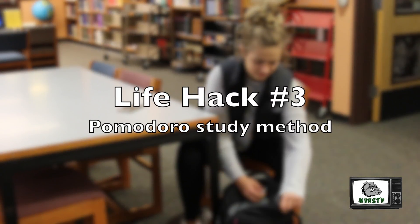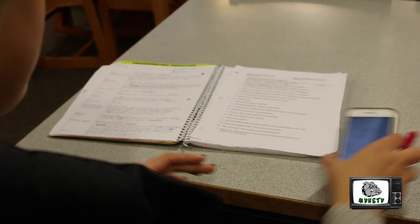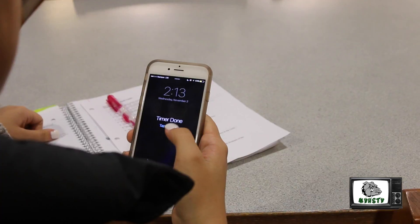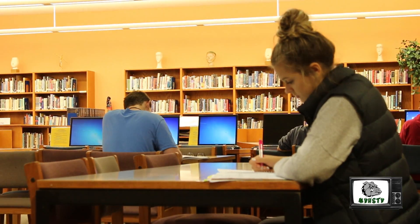Life hack number three: the Pomodoro method for maximum efficiency studying is to work hard for 25 minutes, have a five minute break, and every third break should be 20 minutes long.